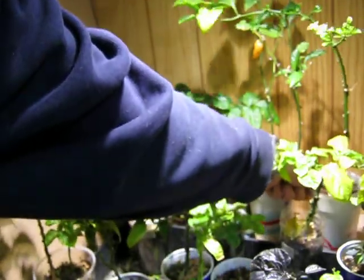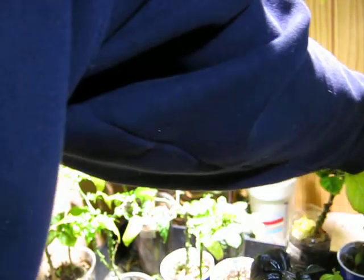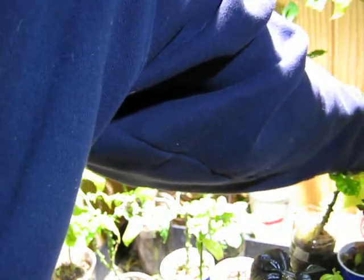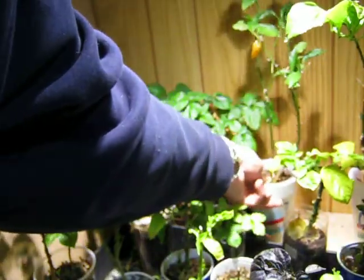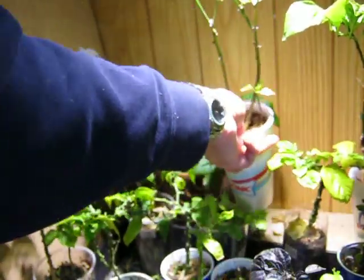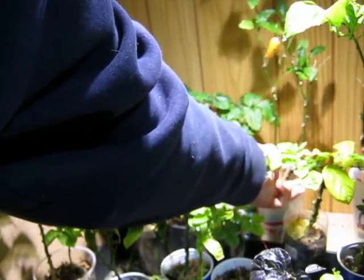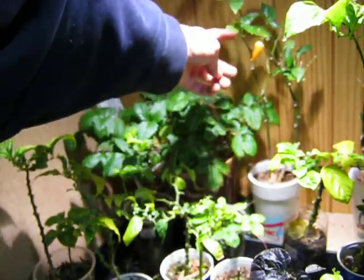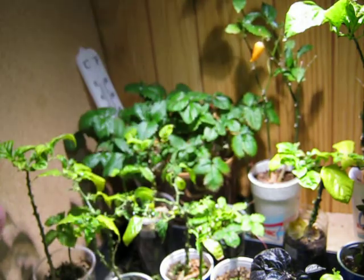Here is my oldest Chocolate Trinidad Scorpion. It's still hanging in there — it's coming back. And here is my Sugar Rush Peach. It still has one pepper on it just to confirm that this is actually a pepper garden. That thing has been on there for about three, maybe four months.